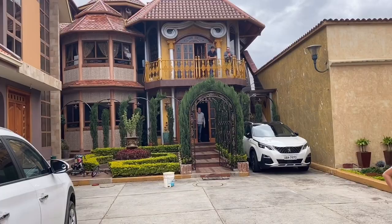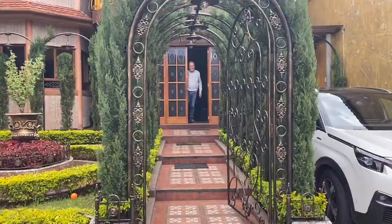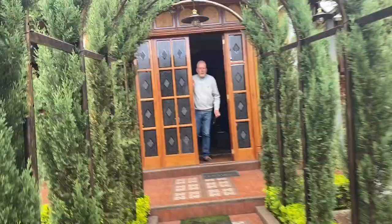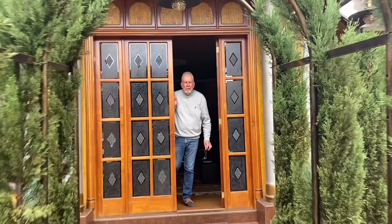Over here we have Mark. Beautiful place, love the guard dog. Beautiful front door, and of course everybody's seen Mark before in previous videos. Mark, thanks for letting us in your house. How much is your rent per month?